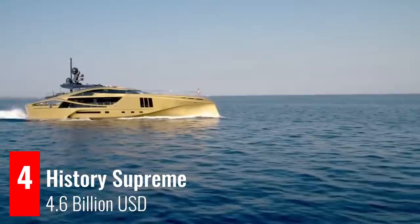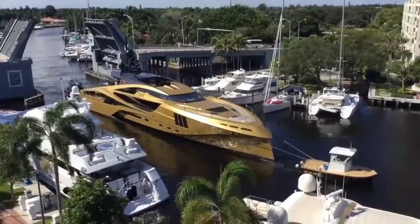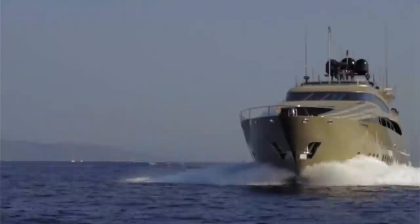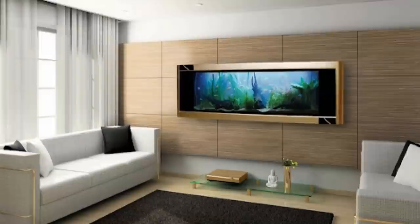If we can give one word to describe this superyacht, it would be stunning. The History Supreme, owned by Robert Nock, is the world's most expensive superyacht at 4.6 billion US dollars. It took three years to build, using 10,000 kilograms of solid gold and platinum, which adorn the dining area, deck, rails, staircases, and anchor. The Master Suite features a meteorite rock wall, a statue made of Tyrannosaurus Rex bones, and a 68-kilogram, 24-karat gold panoramic wall aquarium. The History Supreme Yacht is undeniably extraordinary.